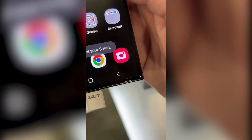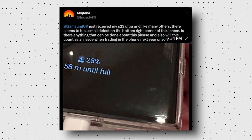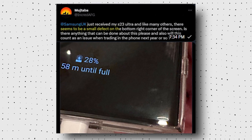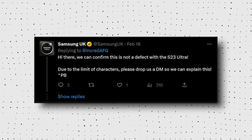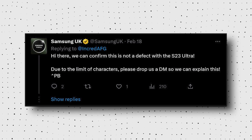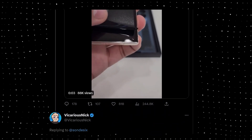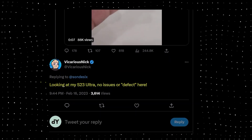Not only in the US, a similar issue is being reported by Australians too. Another Twitter user, Mustafa, tweeted that Samsung UK has taken back his Galaxy S23 Ultra like many others, and he also has a similar defect at the bottom of his phone. The official Twitter account of Samsung UK replied to this tweet saying it's not a defect, but due to the limit of characters, they could not explain this. But if this is not a defect, why do not all Galaxy S23 Ultra units have the same dent? Because many users confirmed that their Galaxy S23 Ultra does not have any dent or defect.